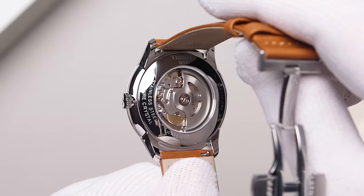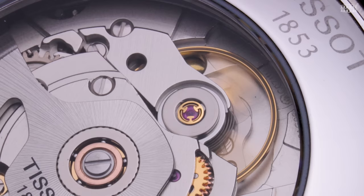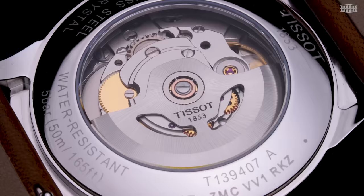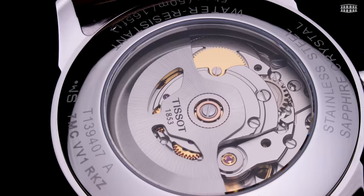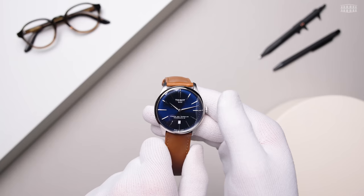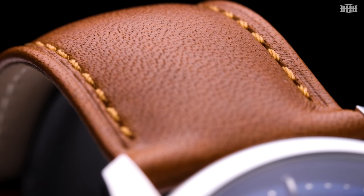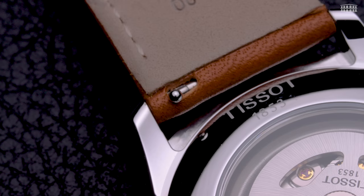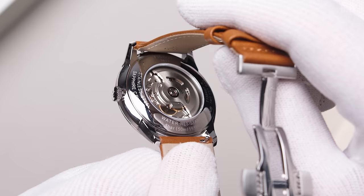This new, cutting-edge Swiss-made caliber is fitted with a Nivacron balance spring that makes it more resistant to magnetic fields, thus improving precision. The automatic movement features 23 jewels and provides a power reserve of up to 80 hours. This model of the Chemin des Tourelles comes with a brown embossed leather strap and features Tissot's interchangeable strap system, allowing the wearer to easily swap out and personalize their timepiece without the need for a special tool or a visit to the boutique.